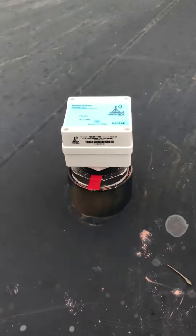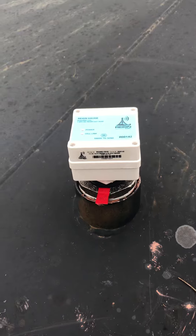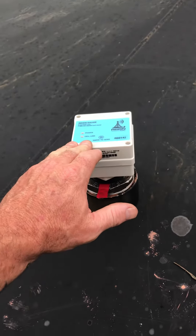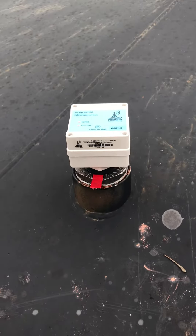This is Donnie with RAINN RMC, and I'm going to show you why RAINN's tank monitors are the best in the industry — not only for price, but for ease of installation and functionality. This device checks in every hour, giving you 24 readings a day, and here's something very unique about it.